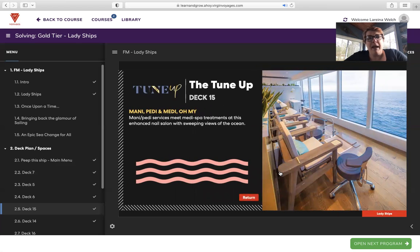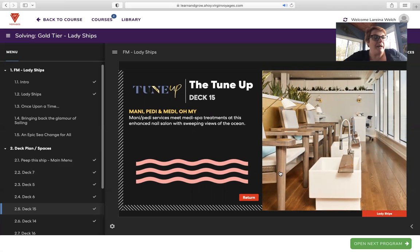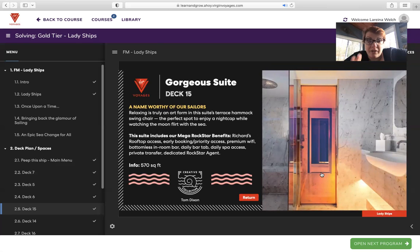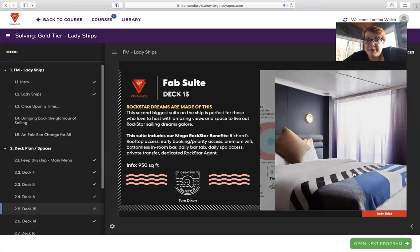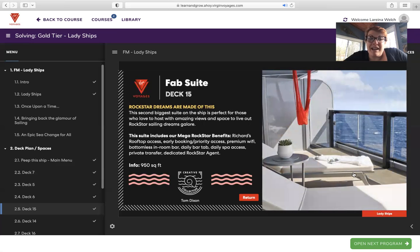Tune Up with Wellness — manicure and pedicure services meet spa treatments at this enhanced nail salon with sweeping views of the ocean. There's no pedicure like a pedicure with an ocean view. The gorgeous suites on deck 15 are drillworthy. The suite terrace hammock swing chair is the perfect spot for a nightcap while watching the moon flirt with the sea. The Rock Star Suite includes mega rock star benefits: Richard's Rooftop access, early booking priority access, premium Wi-Fi, bottomless in-room bar, daily tabs, daily spa access, private transfers, and dedicated rock star agent — coming in at 570 square feet. The Fab Suite, the second biggest suite on the ship, is perfect for those who love to host, with amazing views and space at about 950 square feet.